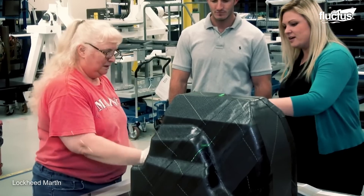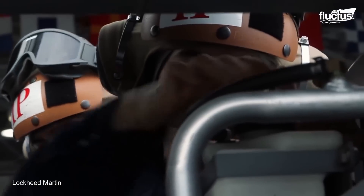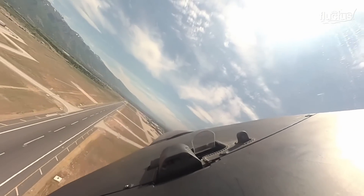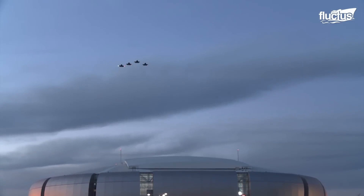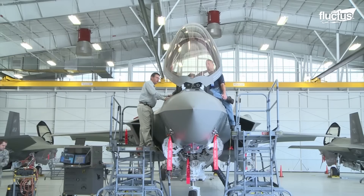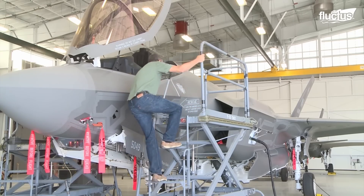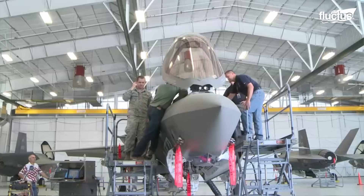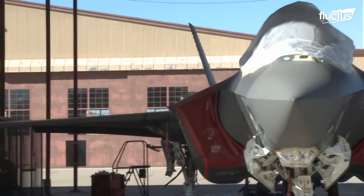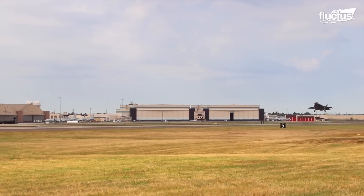The system connects directly to the plane's main computer, sending important data through a fiber-optic link, giving pilots a clear understanding of their surroundings and a strong advantage during missions. The sophisticated systems installed in the F-35 also contribute to its maintenance demands, with the annual budget for an individual aircraft running around $6 million, reflecting the complexity and advanced technology required to maintain its operational readiness and technological edge.